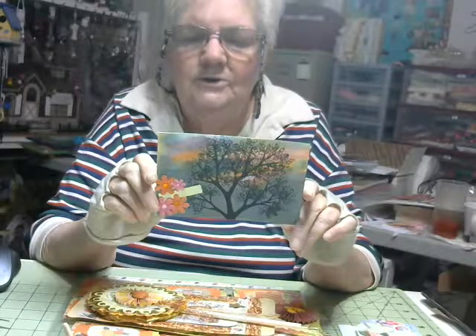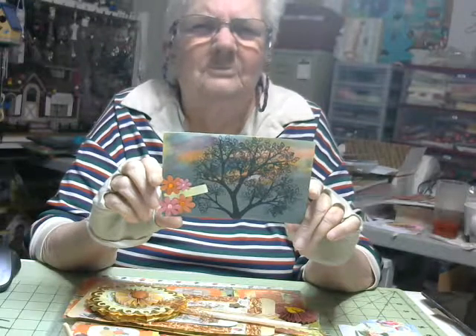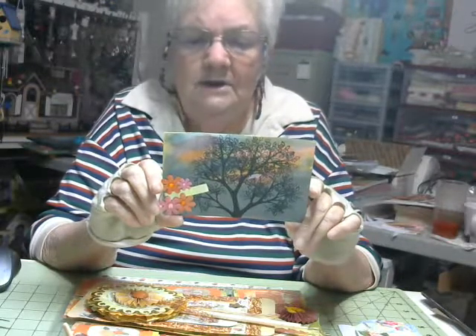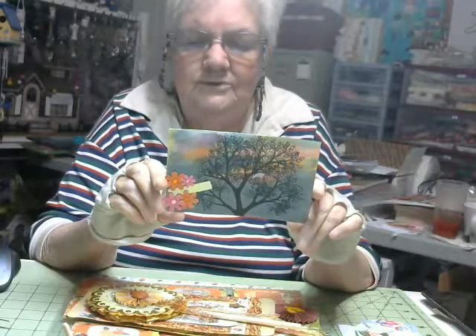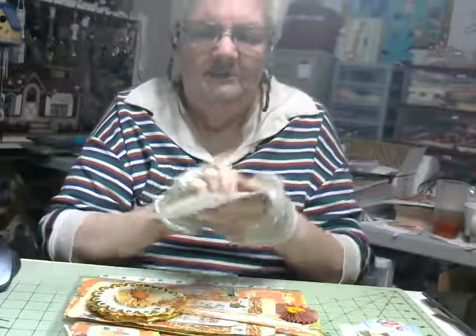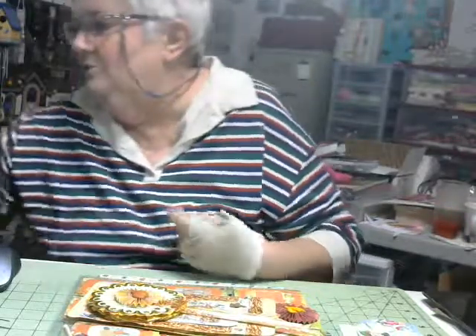Her favorite stores are Joann's, Tuesday Morning, Michael's, A.C. Moore, Hobby Lobby, and Dollar Tree. I never thought of A.C. Moore as a craft store — to me it's a paint store — but I guess you could get paint chips and a lot of crafty things there. Her interests are jewelry making, flowers, buttons, autumn, ATCs, pocket letters, and ICs. Well, thank you very much Deb for giving this info — very happy to know you and get to know you better.